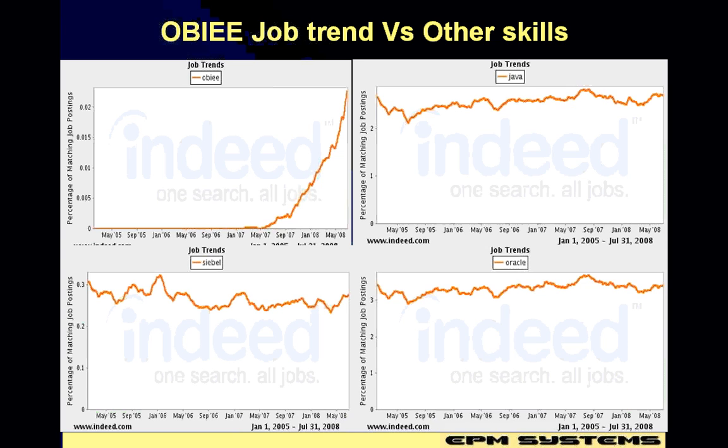As you notice, OBI skills are having an increase in the job trend as compared to other skills in the market, which are impacted by the slowdown and recession.